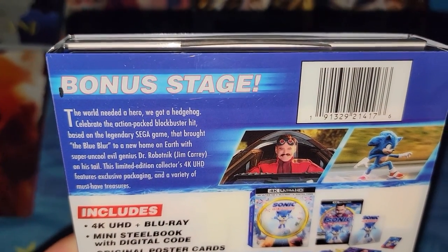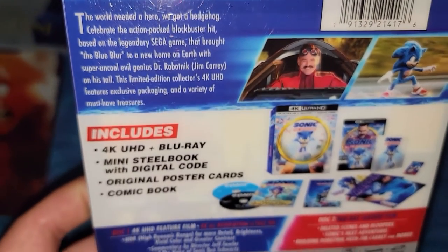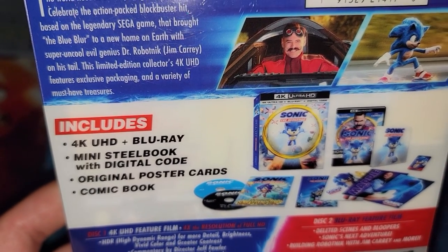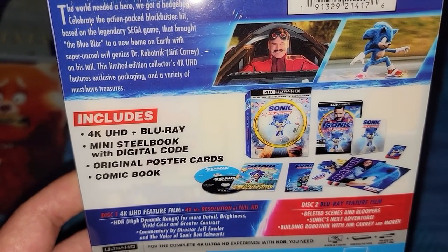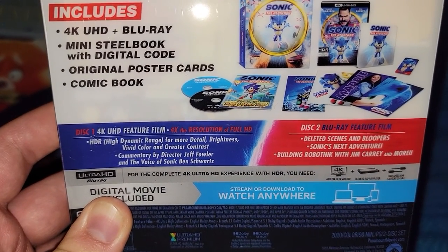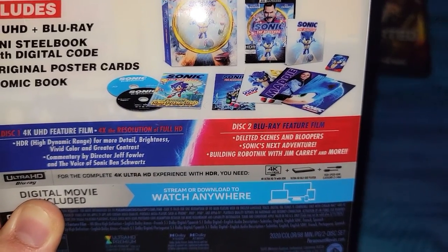On the back it says bonus. There's a little bio. Included: 4K plus Blu-ray, mini steelbook with digital code included, original poster, cards, comic book. Disc one is 4K feature film, and the bonus features are on the Blu-ray.